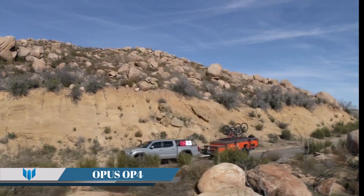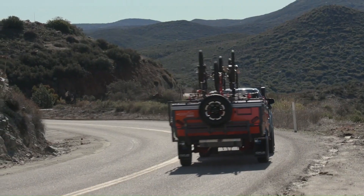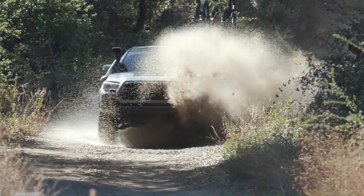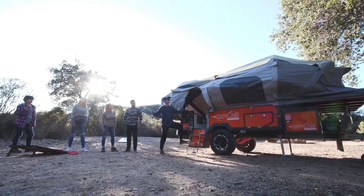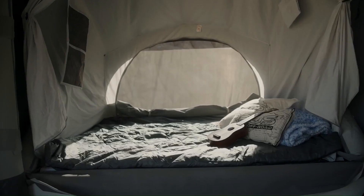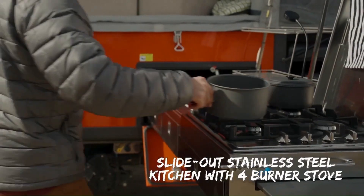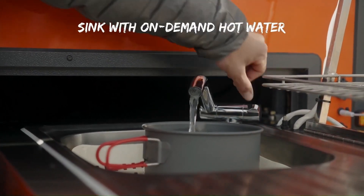OPUS OP4. The Opus is a versatile family camper trailer that's perfect for adventurous families. It's designed with a quick setup feature, taking less than five minutes to fully inflate the camper's canopy and annex using air beam technology. The OP4 is built for superior off-road performance with heavy-duty coil springs, dual shock absorbers, off-road mud terrain tires, and a fully galvanized chassis. It boasts a ground clearance of 350 millimeters and a serious rear departure angle.